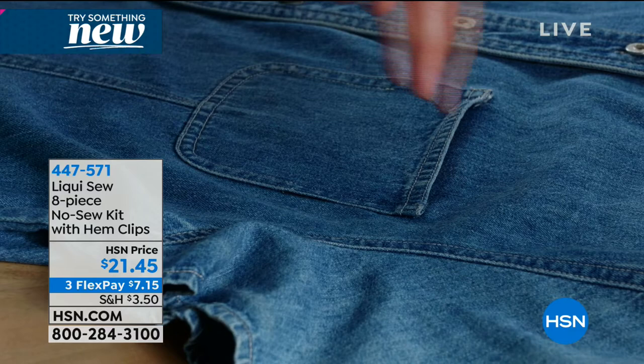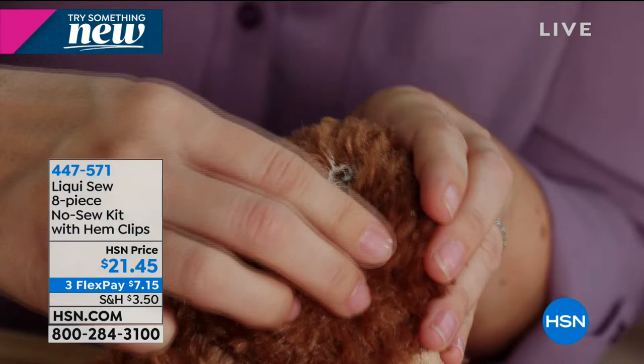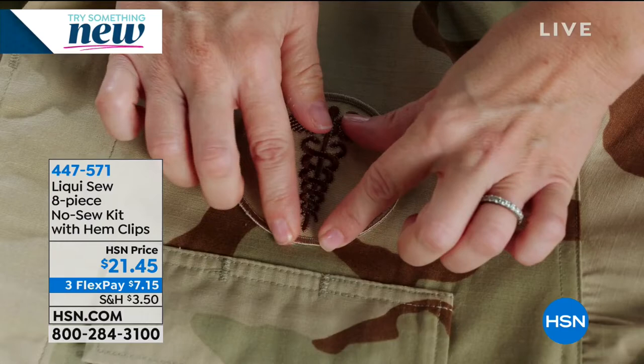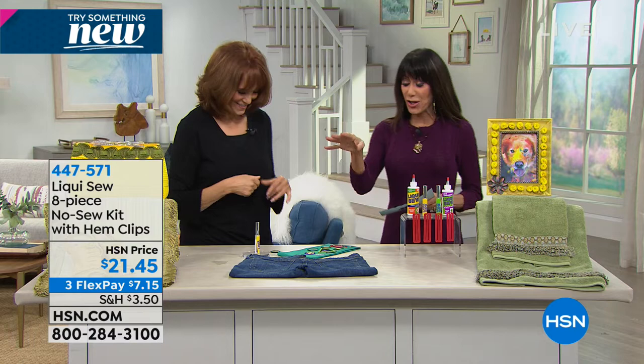Have you had your kids go crazy because their favorite stuffed animal got a hole and you don't have the right thread or the time? Just put a little Liquiso on it, push it together for a few seconds, and it is a permanent bond. You can also hem, put on patches — you'd probably break the needle on your sewing machine with some of those. And it's machine washable because it creates this amazing bond with the fiber.